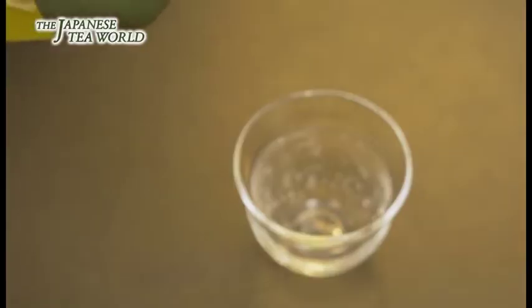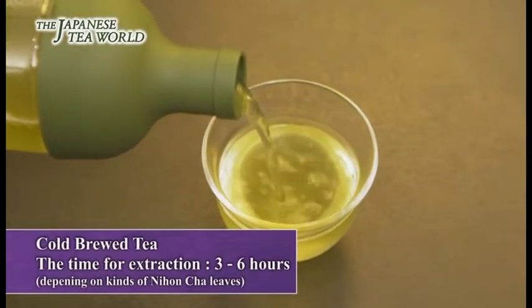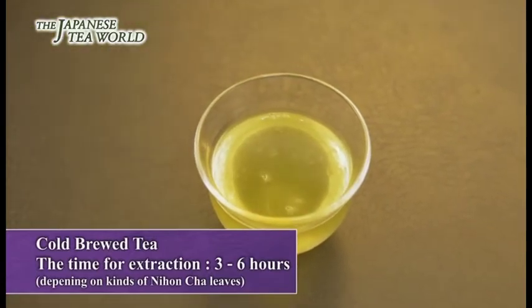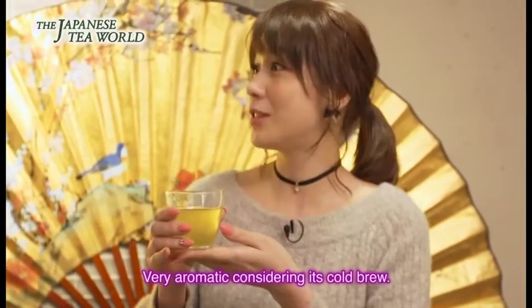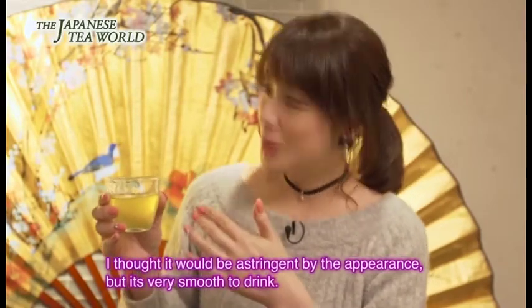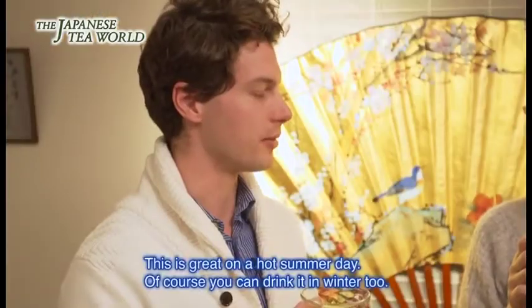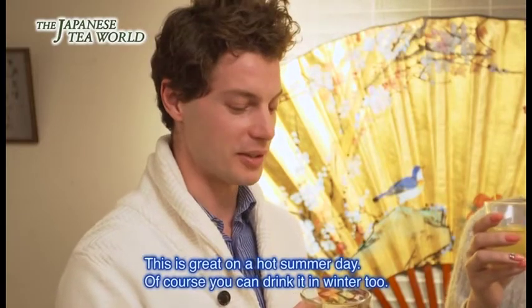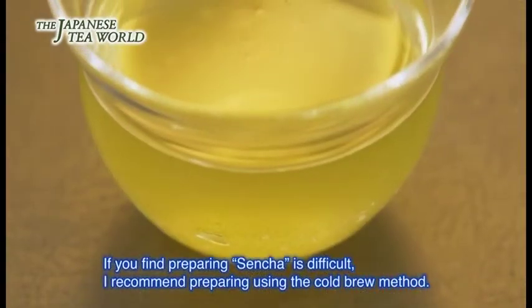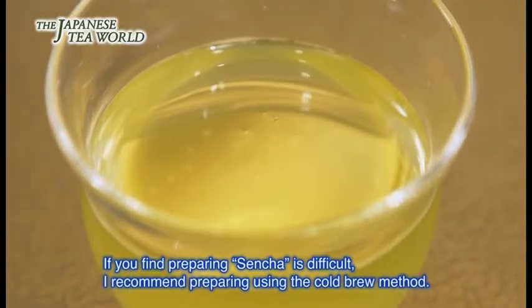ちょっと飲んでみたいです。じゃあ飲んでみましょう。暑い夏の日とか別に冬でも美味しく飲みますけれども、煎茶の入れ方がちょっと難しいと思えばまず水出しで入れておけば間違いなく美味しく入れられます。